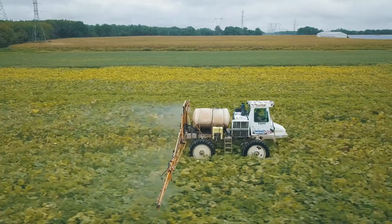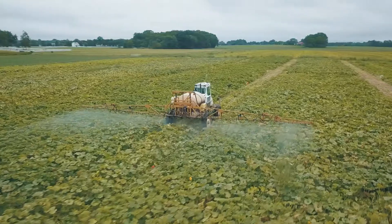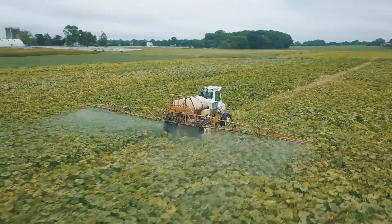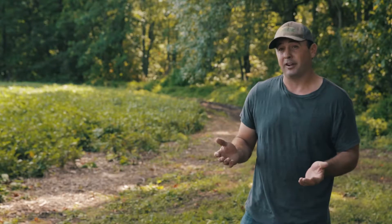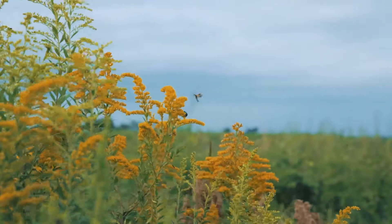One of the nice things with Regalia and peracetic acid is the re-entry interval — it's only four hours. So I could come out in the evening and spray, and the guys can come out the next morning and start harvesting.